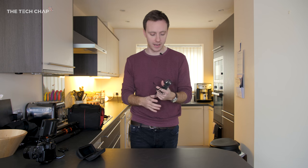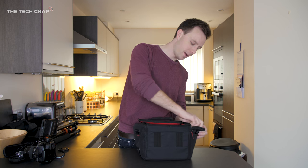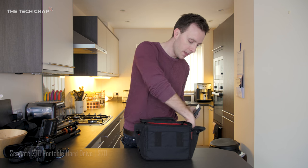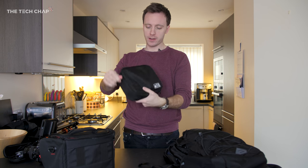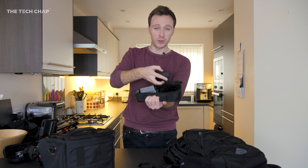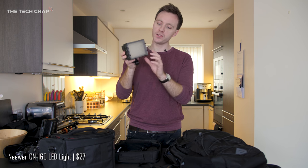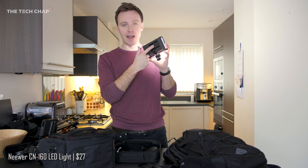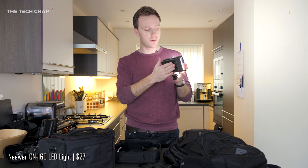I actually have two Zoom H1 recorders for interviews or scenes with multiple people. Beyond that, I've also got spare batteries, USB sticks, SD cards, a 2TB backup portable hard drive, a card reader, a screen cleaning cloth, a bag of cables, Ethernet adapters, USB-C adapters, and a mouse — I use a Razer DeathAdder. I've also got this handy Neewer CN160 light, which uses the same batteries as the SmallHD focus monitor, so I can just take two or three batteries and it powers everything. It's portable, small, and hot shoe mounts on top of your camera.